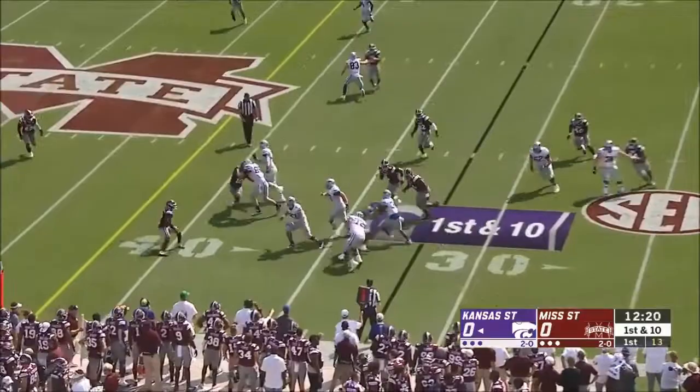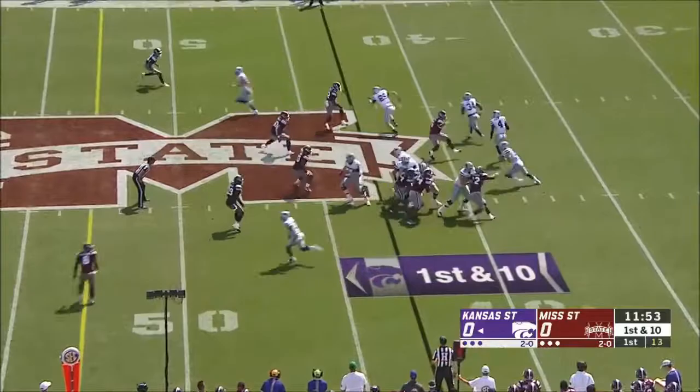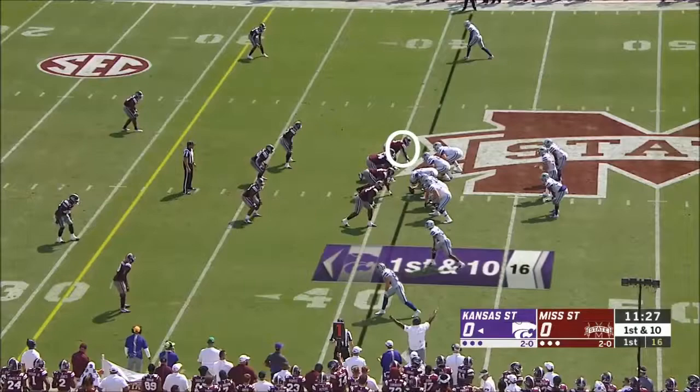Two tight ends and James Gilbert the lone setback on first down, and they will run to the power side. James' offensive line is outstanding. Quarterback draw — Thompson into the secondary. He's got another Kansas State first down.